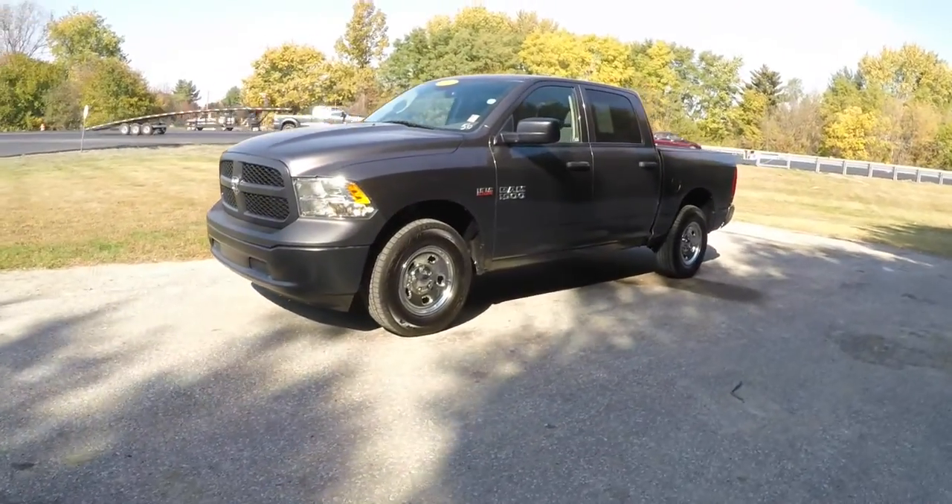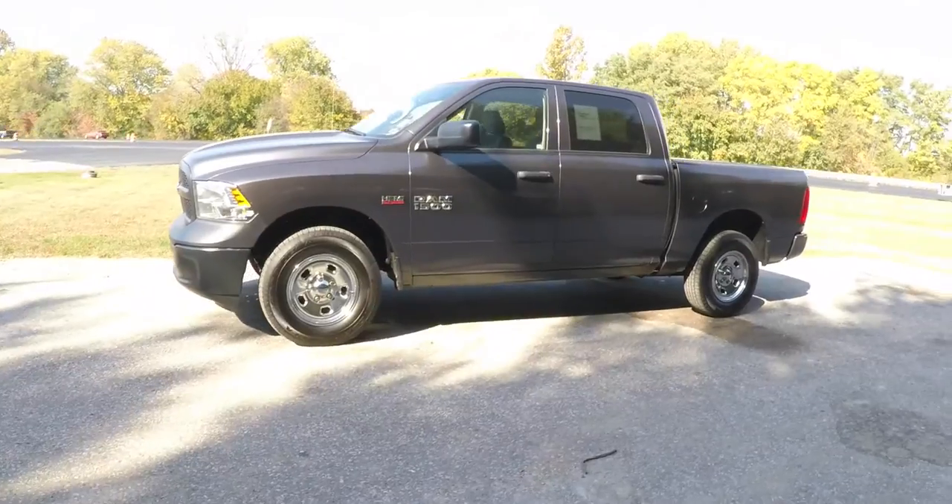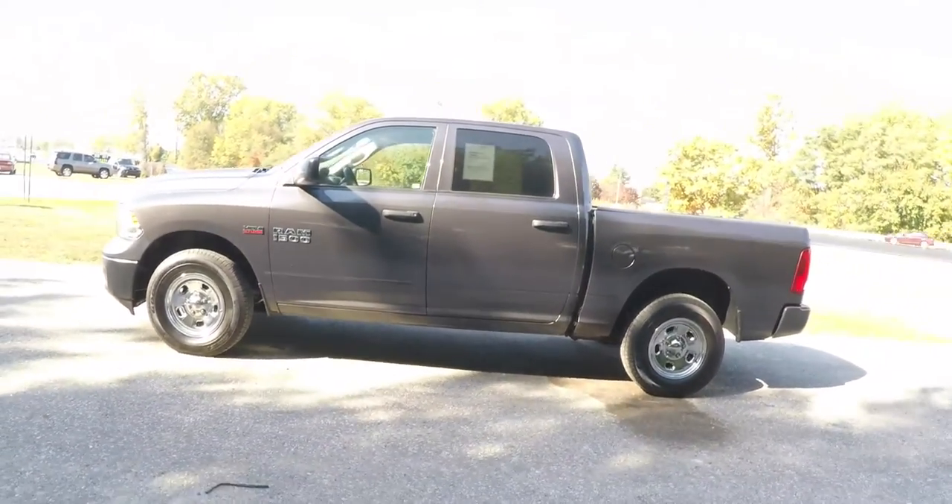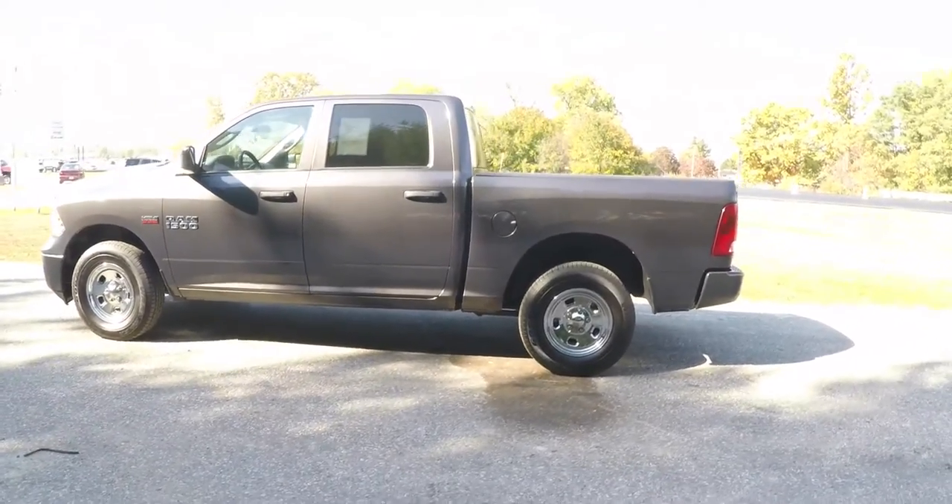This Ram 1500 is in granite crystal clear coat metallic, has the black and diesel gray front cloth seats with rear vinyl seats and vinyl flooring.